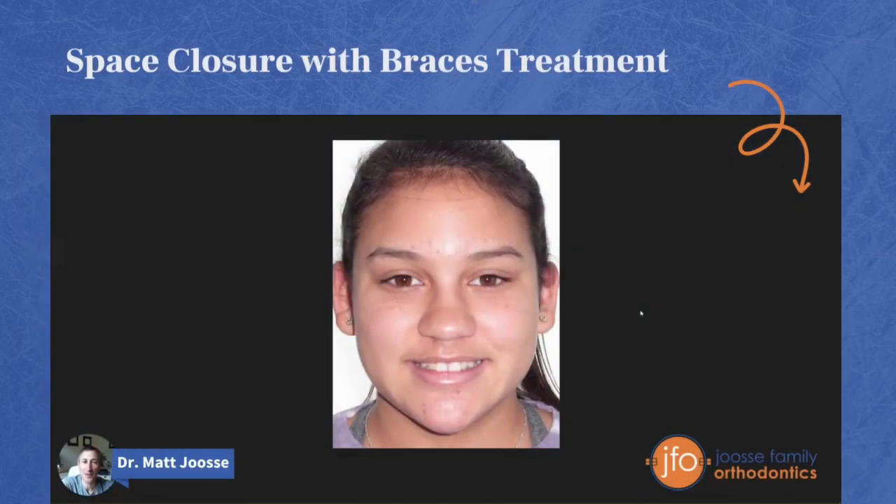Hi everybody, this is Dr. Matt Joosse at Joosse Family Orthodontics in Williamsburg, Virginia. We specialize in braces, we specialize in Invisalign, and we specialize in creating beautiful smiles.